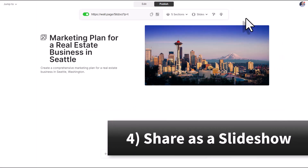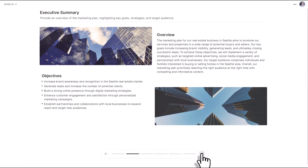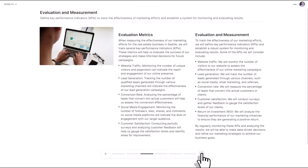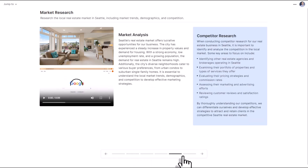The slideshow option adds just a little more extra pizzazz as you share it with others. When viewers select that link, they will see at the bottom of the screen they can simply navigate left to right, or go directly to one of the sections below.